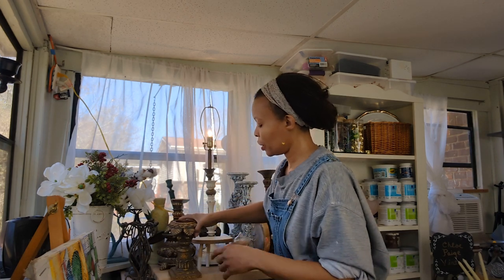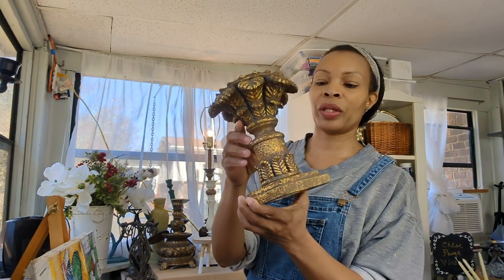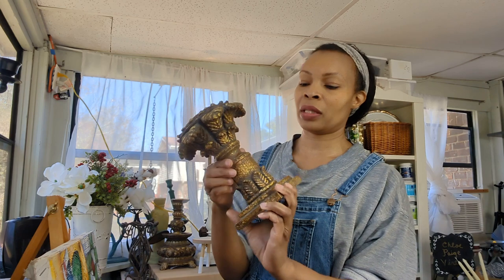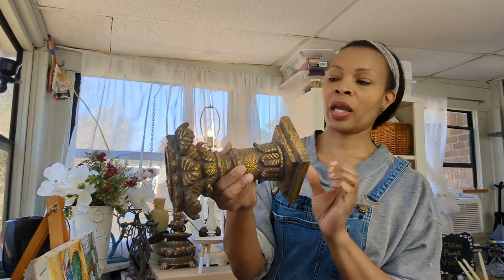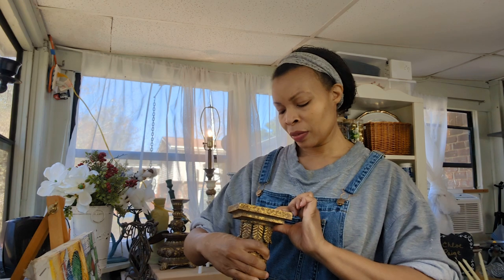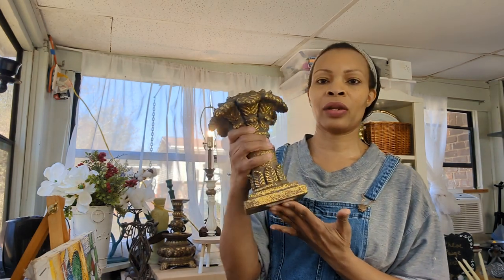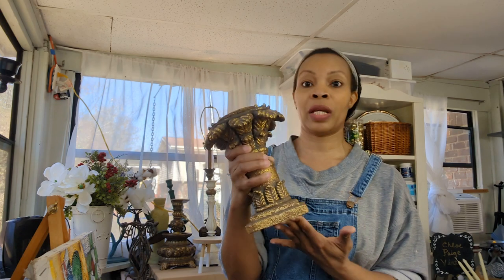Another pillar candle holder — now this is a very dated-looking item, but with the right white paint and some distressing, maybe some antiquing wax, this will be beautiful. I picked this up for $2.09. Based on the original sticker, it says 'Made in India.' Most of my candle pieces I'll put in my booth, and this one I would price around $14.95 or $15.95.